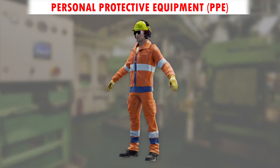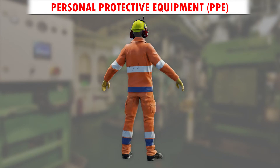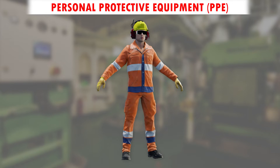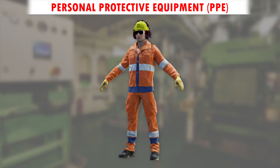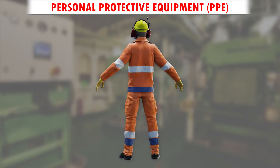The appropriate personal protective equipment (PPE), when worn correctly, provides a barrier between the hazard and the body, preventing serious injuries. The Code of Safe Working Practices for Merchant Seafarers may be referred to.